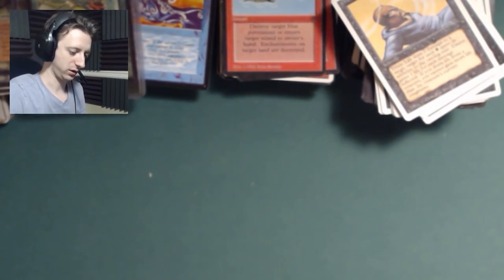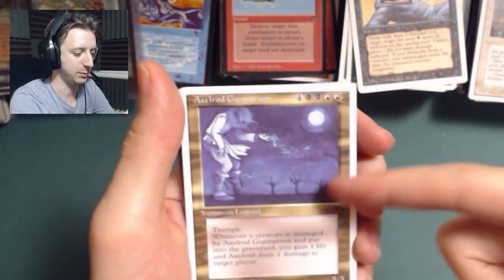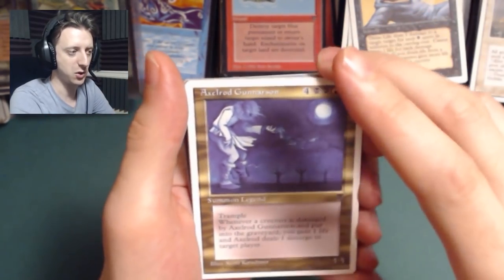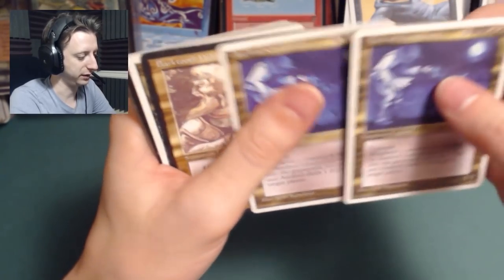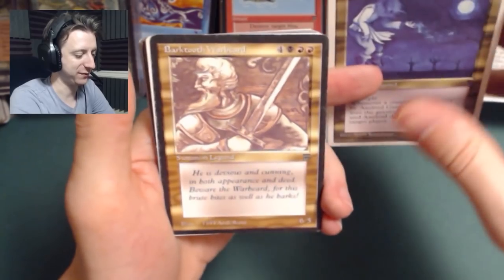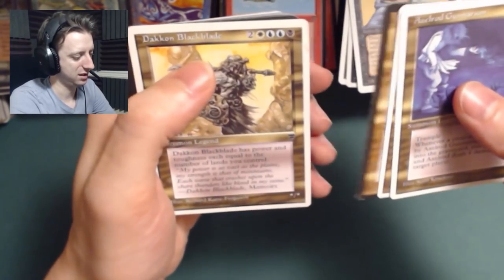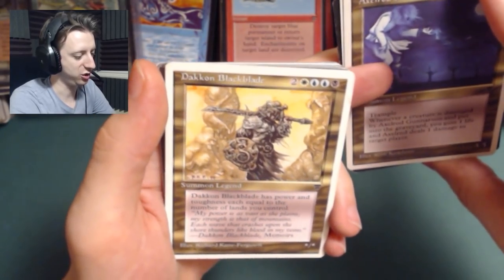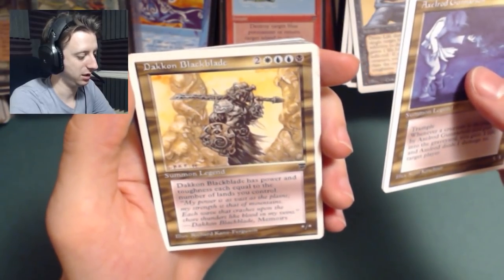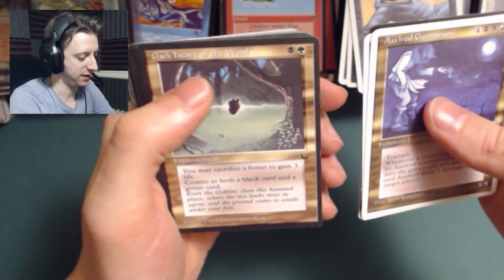And then all that's left are the gold cards. Gold cards didn't start showing up until the later sets — for those who don't know, it's when a card has a casting cost of more than one color, so this is a black-red card and they just color it gold. Bark Tooth Warbeard — Summon Legend, for seven total to get a 6-5. He's like a worse Crawl Worm. Dakin Blackblade — costs two white, two blue, and a black, so six total, and his power and toughness equals the number of lands you control. Interesting. Dark Heart of the Wood — sacrifice a Forest to gain three life. Dumb. Jasmine Boreal from the Legends set — a 4-5 for five mana, not good. Girard of the Closed Fist — a 6-5 for six mana, a little bit better.